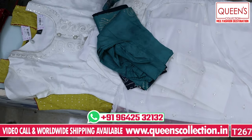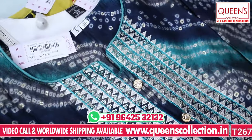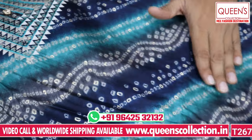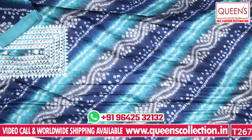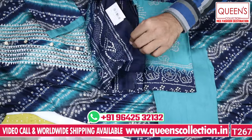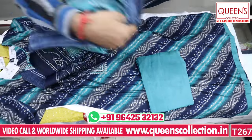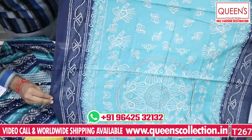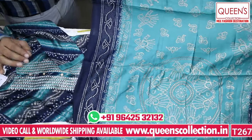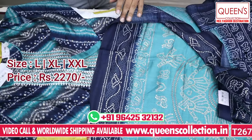This is also a very nice variety. It has a top of heavy quality muslin fabric with very nice embroidery. It looks very nice — a beautiful fabric. Available in L, XL, and XXL — all 3 sizes. Very beautiful size and quality. A very nice variety at a very reasonable price of 2270.